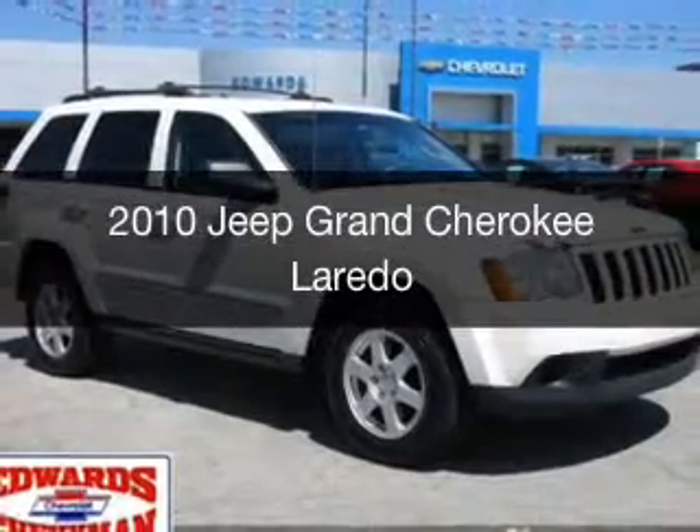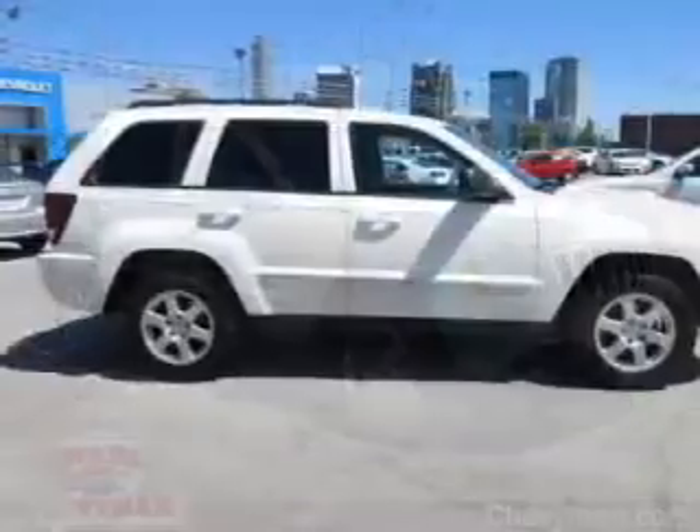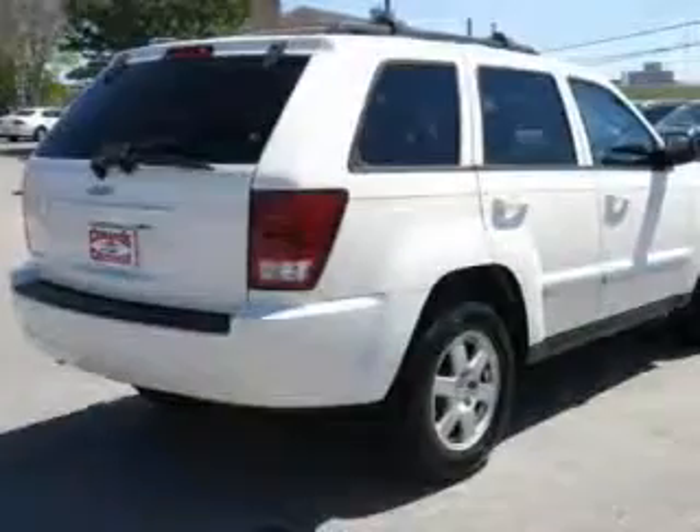This is a used 2010 Jeep Grand Cherokee. It's powered by rear wheel drive, a 3.7 liter 6-cylinder engine, and an automatic transmission.